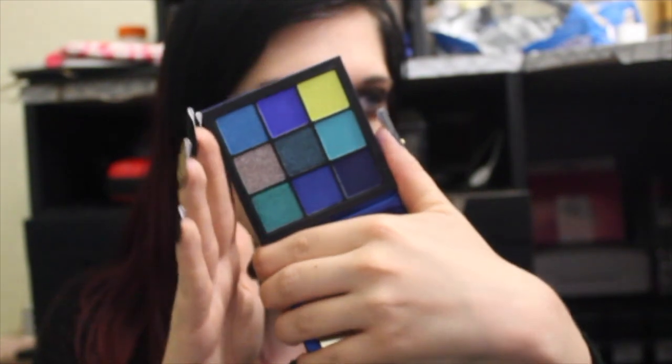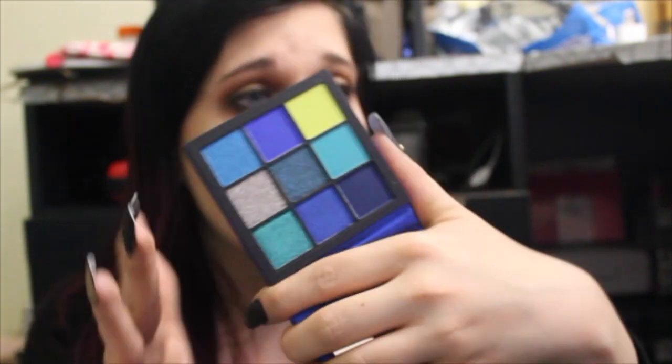I have some stuff from Sephora. I have the Huda Beauty Sapphire Obsessions palette. I hear these palettes are very hit and miss, but I also hear they're really good, so I picked up a couple I thought I would really like. This is the Sapphire Obsessions one — it's absolutely gorgeous with blues and pops of silver and green. I love blue so much because I have blue eyes.